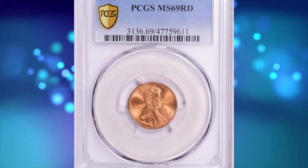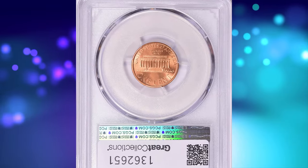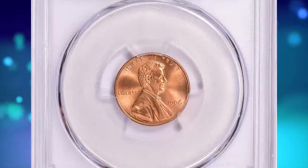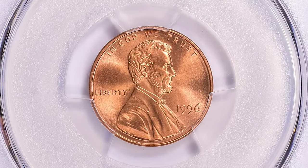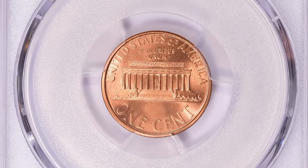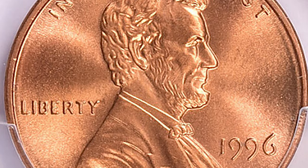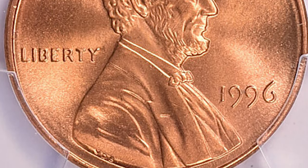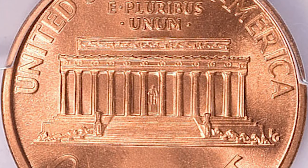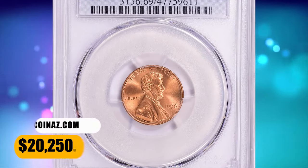Number 1. Here is a 1996 Lincoln Cent in MS69 Red condition — an excellent modern rarity in terms of grade. According to Jamie Hernandez from PCGS, most Lincoln cents minted in the 1990s are very common since they were struck in large quantities. The 1996 P Lincoln Cent is no exception, as the Mint struck over 6.6 billion examples. Therefore, finding an example in circulation should be fairly easy. Only examples in MS68 or higher are scarce. This superb gem ended up selling for $20,250 with buyer's fee.